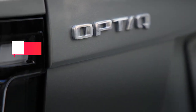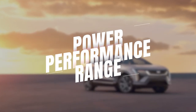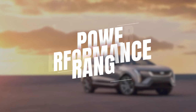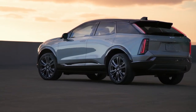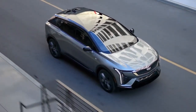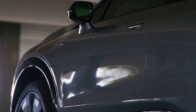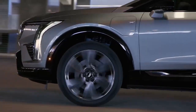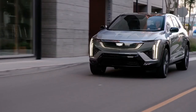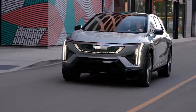The Cadillac Optic will be offered in four trims. All Optics come with the same 300hp dual-motor electric powertrain. The setup is similar to the one available on the Equinox EV, but Cadillac isn't going to offer a front-wheel-drive model as Chevy does — all-wheel drive will be standard on the Cadillac Optic. Like many other EVs, acceleration should be brisk and power delivery nearly instantaneous.